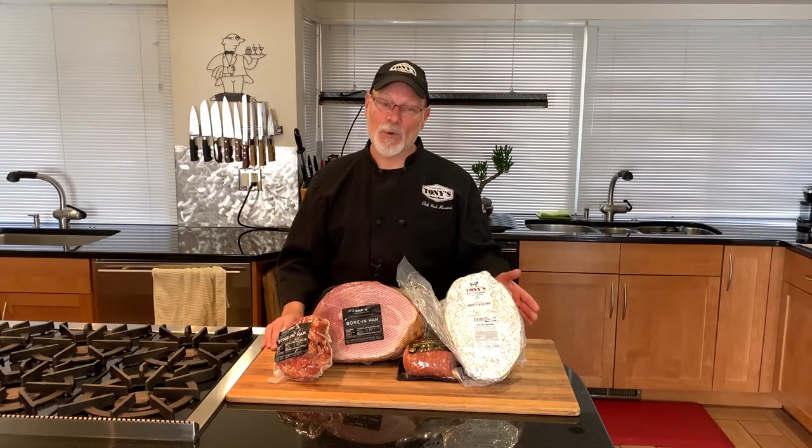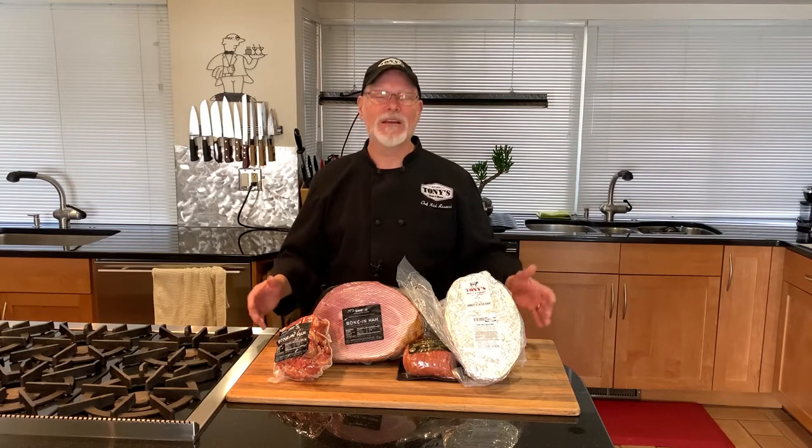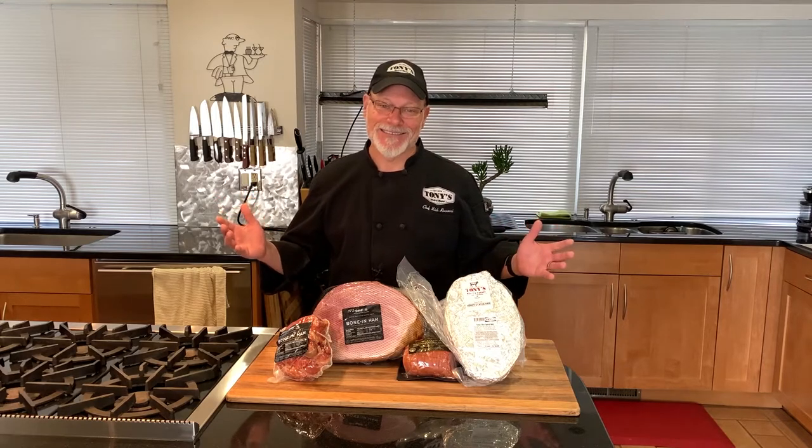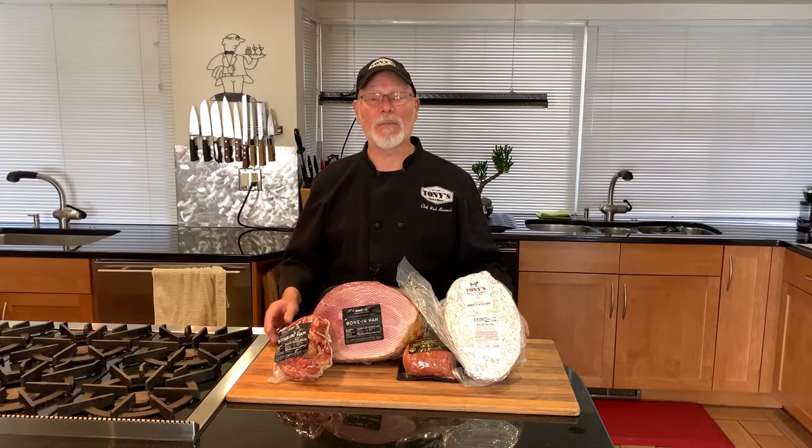Ham refers to both the leg of pork and a curing process. A fresh ham is a raw leg of pork. There are smoked hams, wet hams, dry-cured hams — the variation is mind-boggling. Join me in my kitchen as we explore how to select and serve a ham that's just right for you.